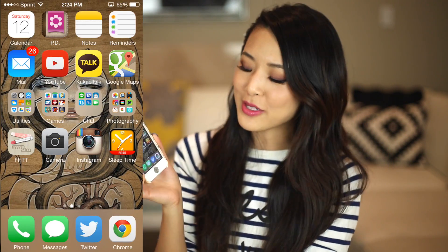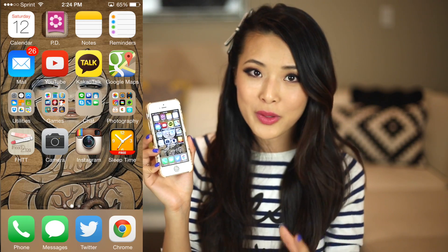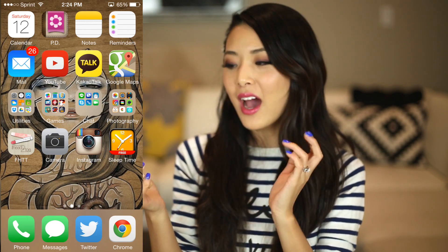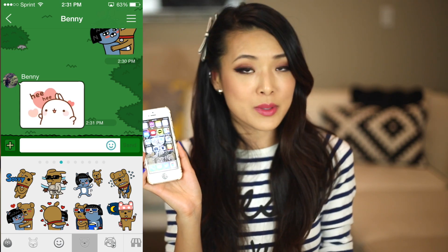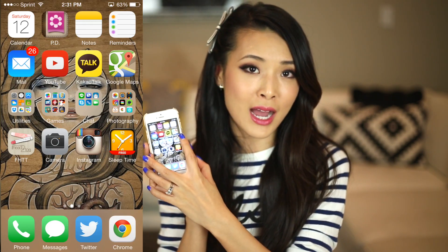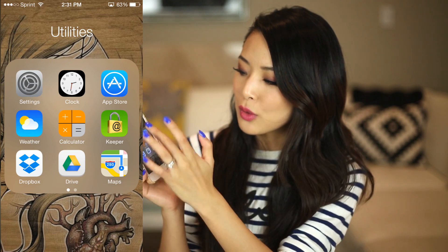The next page is full of a lot more practical apps. I have my calendar, notes and reminders, and right up here is my Period Diary, which I think is a lifesaver — it helps me know when my next cycle is coming. And then I have my Mail app and YouTube, and then I have Kakaotalk, which is kind of like a text-free messaging system so I keep in touch with a lot of my Korean friends and family through that. And then I have Google Maps — I highly recommend this over Apple Maps. Google Maps just gets me there with a little bit less confusion.